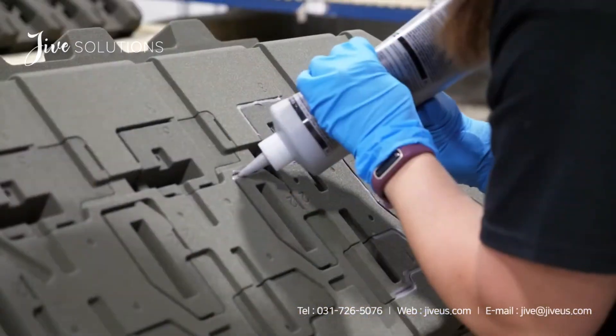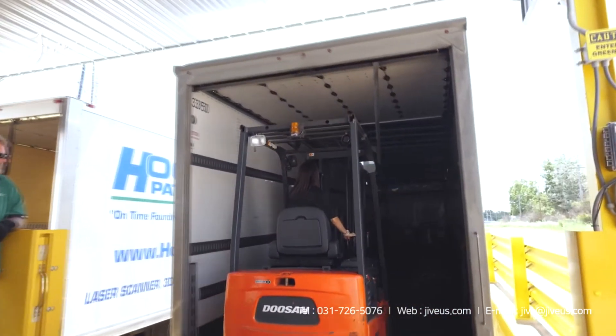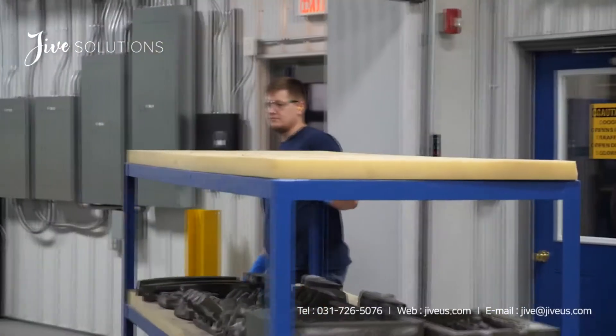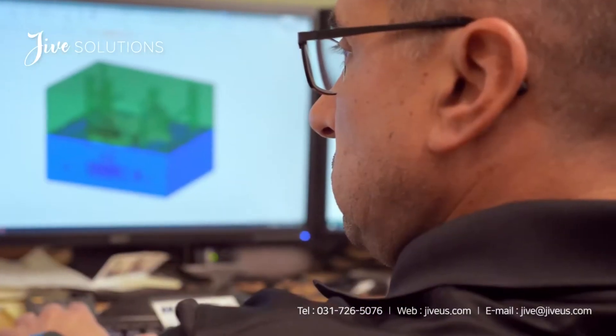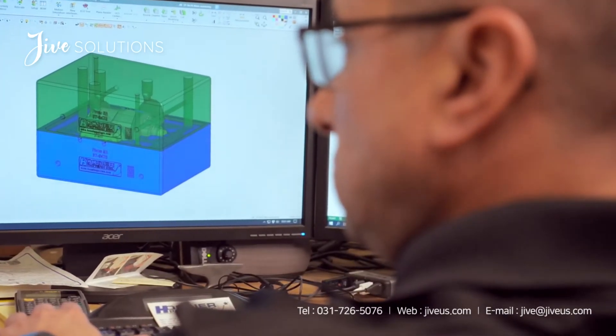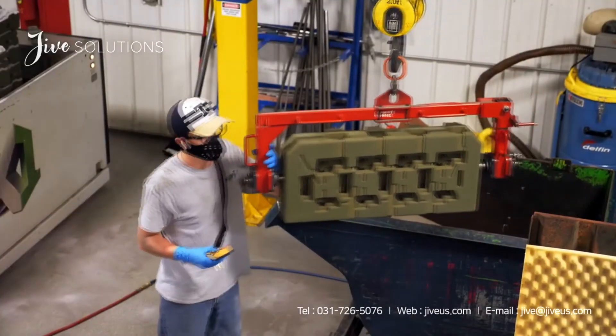This process ensures that no erosion, scratching, or unwanted marks are detected before we ship our final product off to the foundry. Once completed, our 3D printed sand cores and molds have been shipped without compromising quality to the United States and beyond, including China, India, Brazil, and the United Kingdom.